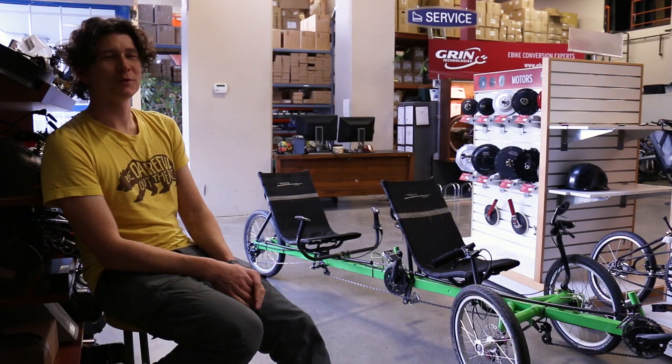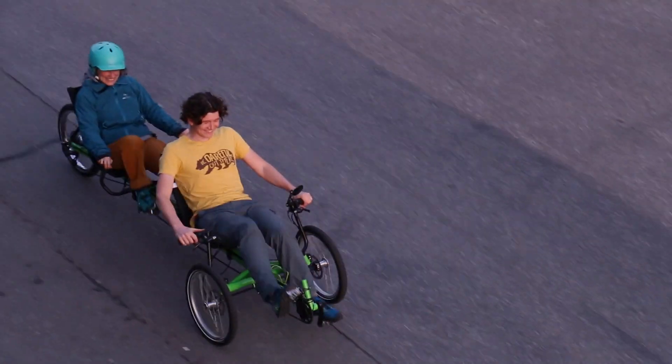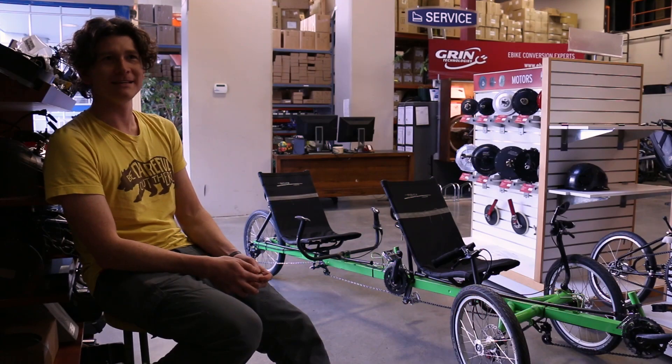Last fall I signed up to join in the 2018 SunTrip solar e-bike race. For those who haven't followed it, that is an epic 12,000 kilometer journey from Lyon, France to the Canton region of China, with upwards of 50 teams participating.